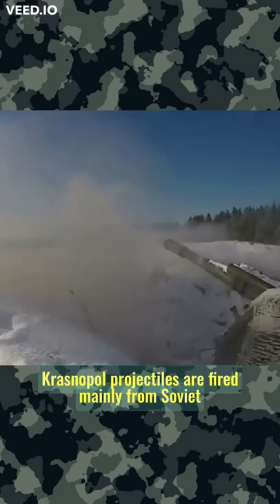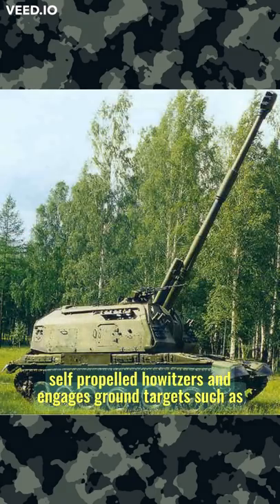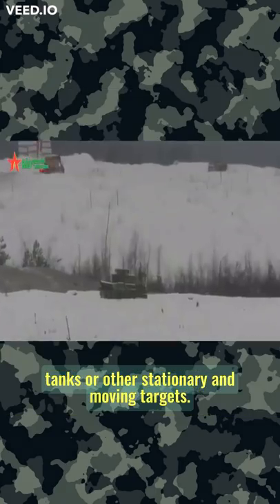Krasnopol projectiles are fired mainly from Soviet self-propelled howitzers and engage ground targets such as tanks or other stationary and moving targets.